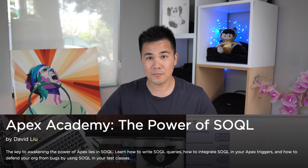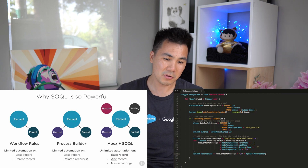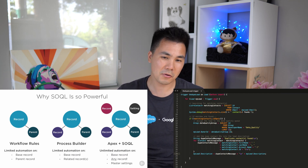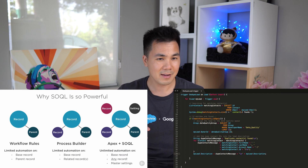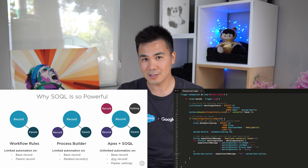Finally, course number three: the Power of SOQL. This is my personal favorite course, because SOQL is really the key to unlocking the power of Apex. This is the course where you really start to feel like a god in Salesforce, because now nothing in Salesforce is off limits — you can manipulate all your data to your heart's content.